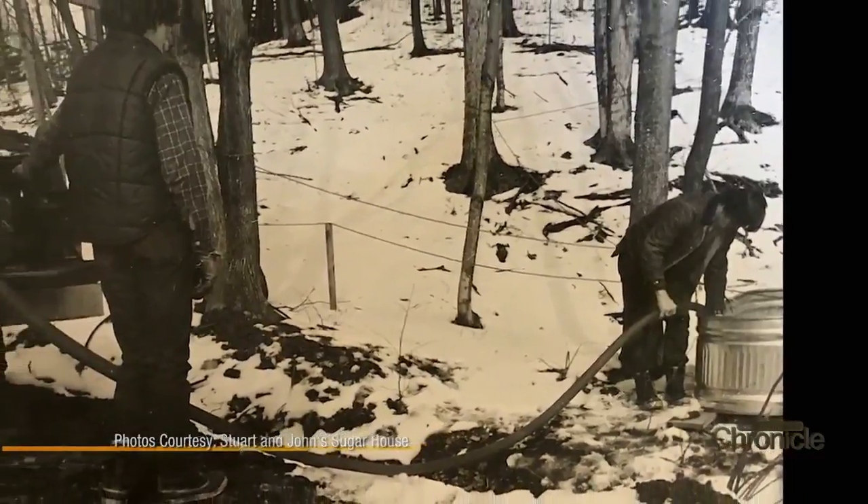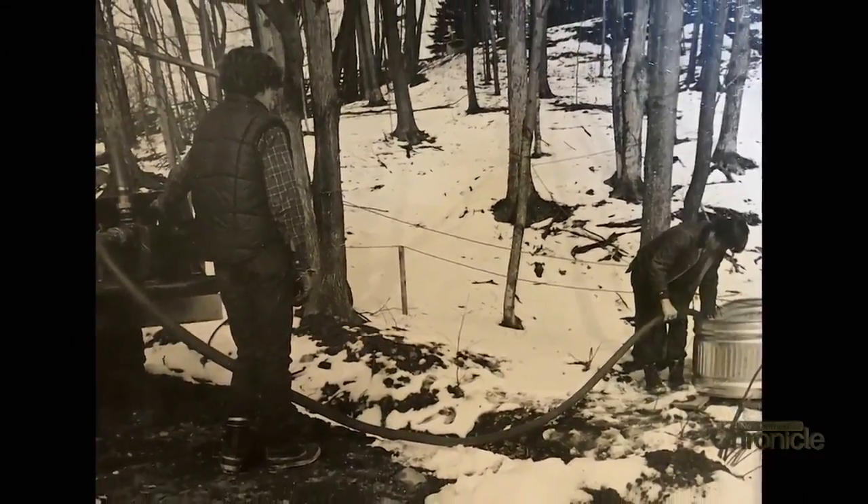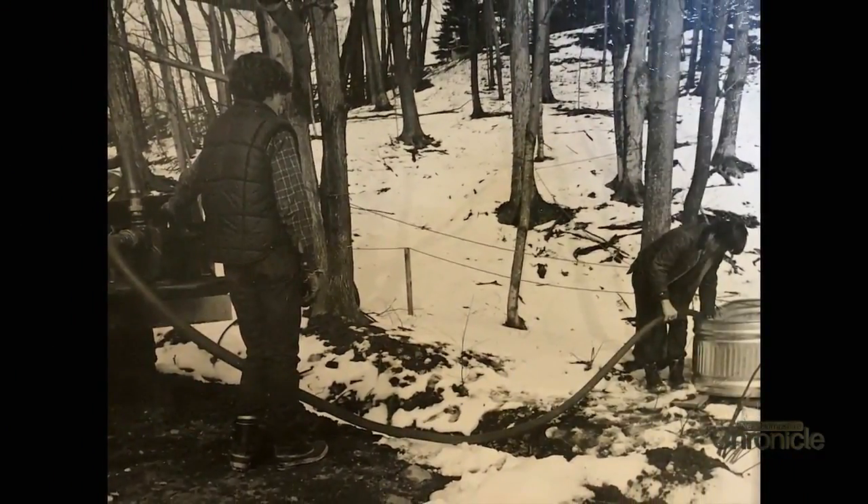That first season produced about 200 gallons of maple syrup. We were helping some neighbors out. We were still in grade school, and we figured if we did it on our own, it might be a little more profitable for us than just helping the neighbors. Did you think you'd still be doing it all these years later? Not really, but we've hung in there.